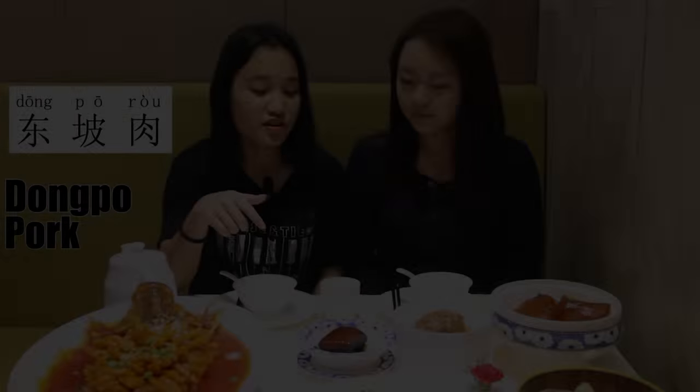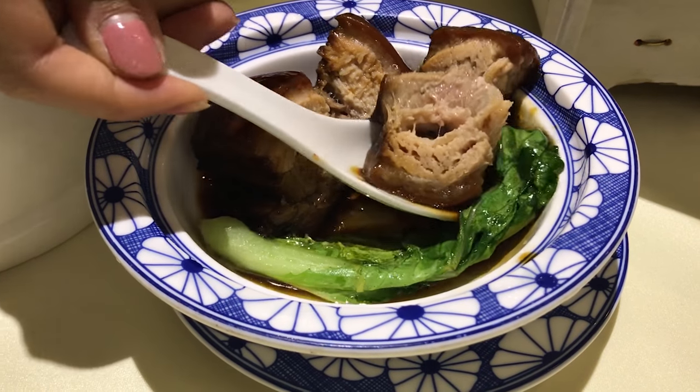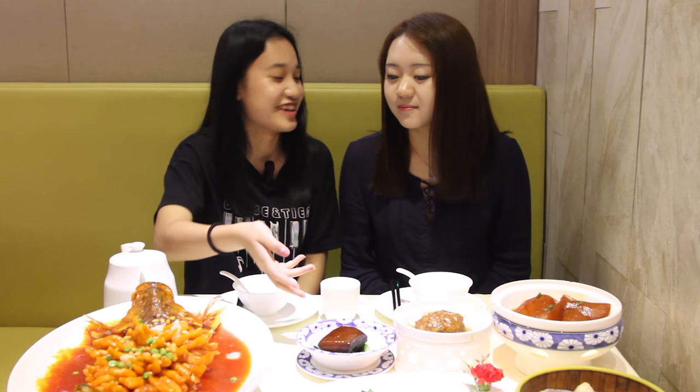This is Dongpo Rou — it's a really famous pork dish in China. Rou means meat. Dongpo created this dish and the Chinese named it Dongpo Rou. This is also pork, so you can't eat it. How about this? It's salty, but I think it's better than the meatball. The sauce of it makes it a bit uncomfortable.